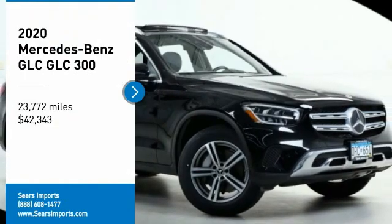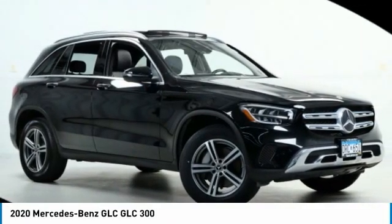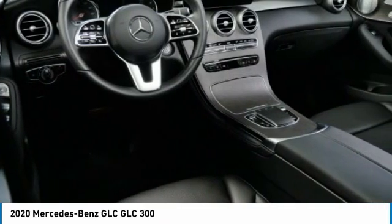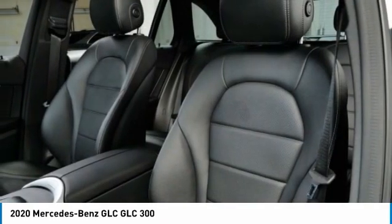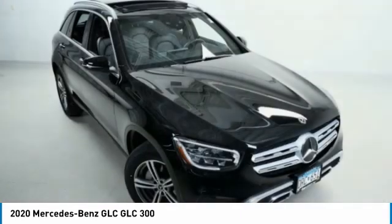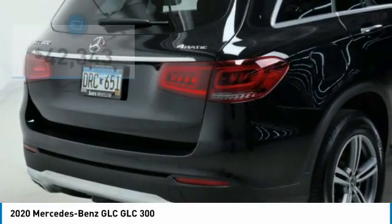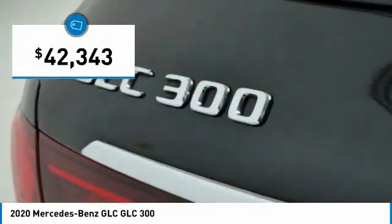Stop by and take a look at the 2020 GLC. The Mercedes-Benz GLC sets the bar for the luxury SUV — a mid-size SUV that's all lean muscle and has a roomy new cabin full of style and substance, priced below $45,000.